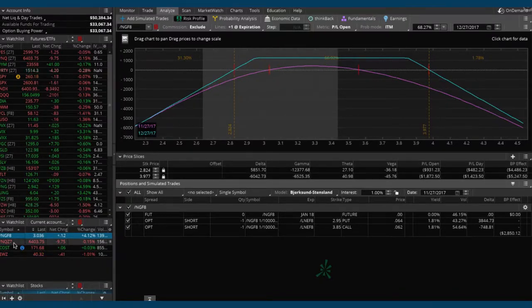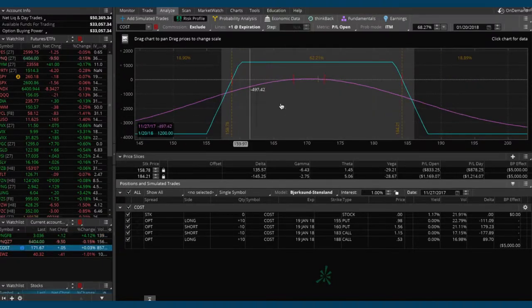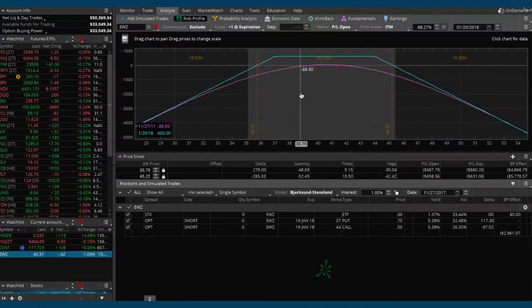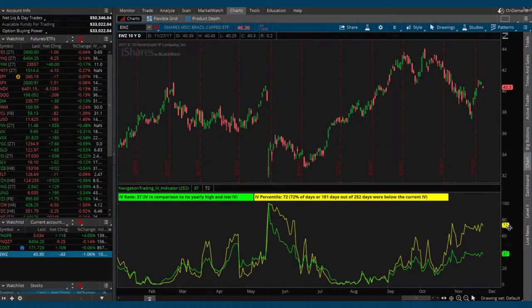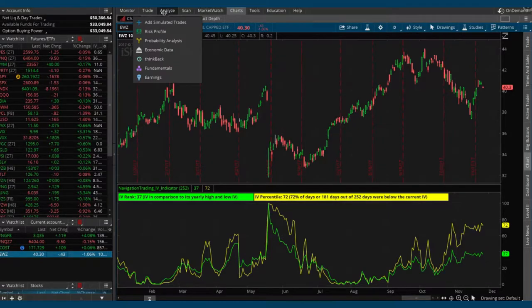Skipping over NQ, we'll come back to that. Costco — we put on an iron condor and it's still very centered, a tiny bit of profit, nothing to do there yet. Then EWZ, the Brazilian ETF — still very centered, tiny bit of profit. If you go to the chart, implied volatility has actually continued to rise. We need a little more contraction in implied volatility and for price to stay in a decent range before we do anything in EWZ.